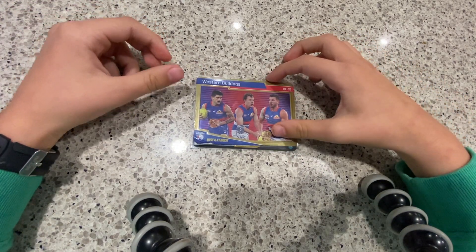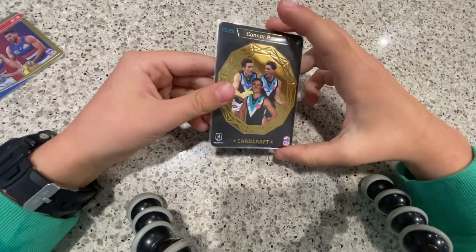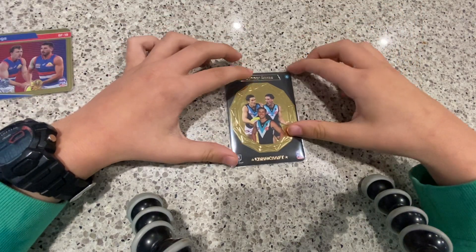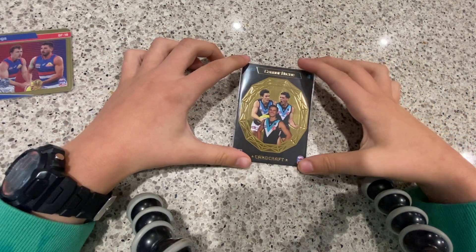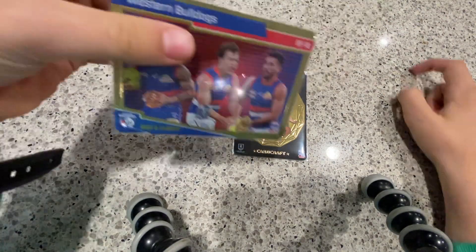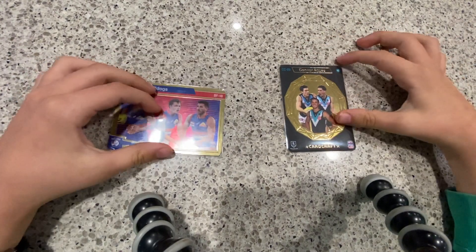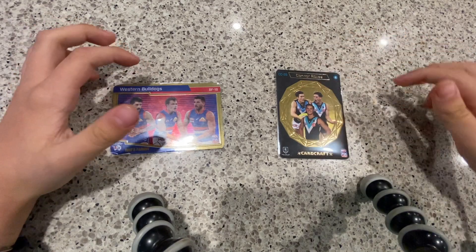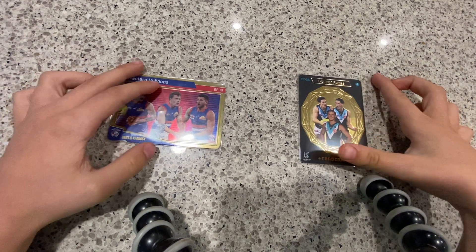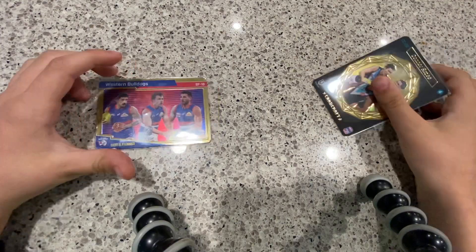Our next box hit is super duper cool. I got a gold collage craft card — my first ever one of these. This one was in my third pack and the other was in my fifth. Two gold cards! This is my first ever gold collage craft card and it's of Connor Rozee. It just looks so cool.